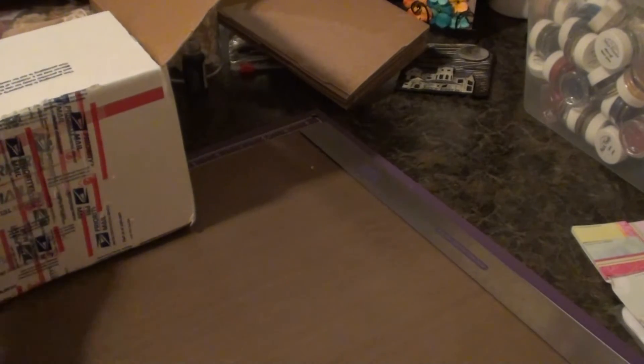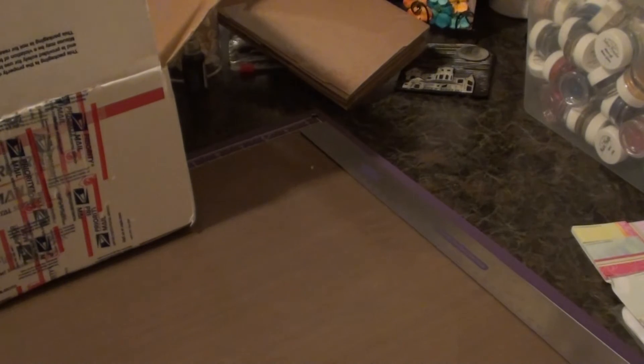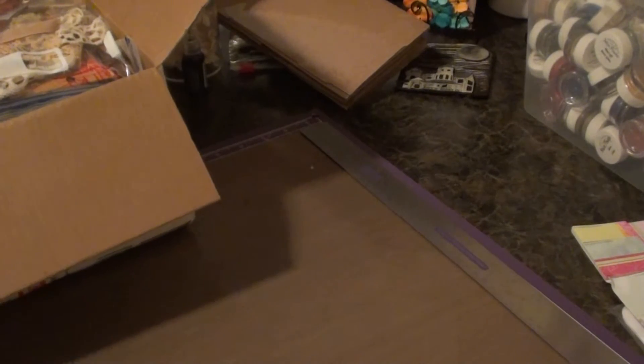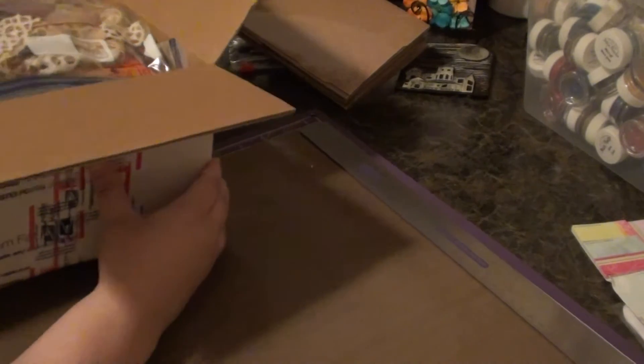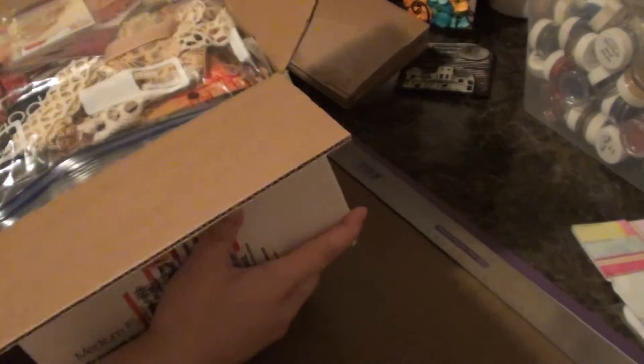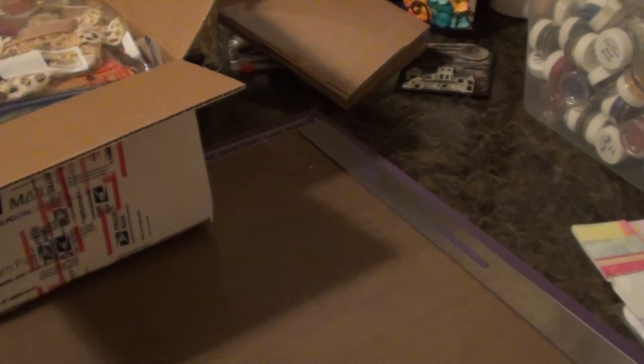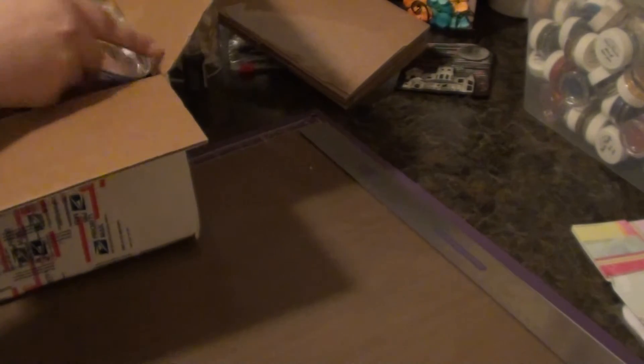Hey Scrappers. This is the second package I received today in the mail and it is from Alana — live the life you love 31 on YouTube. This is the third swap we did and this one was going to be like Halloween, Fall, and Thanksgiving — like a themed swap. She told me she was going to send me a huge package this time, and she did. This thing is really packed full and it's on the slightly heavier side.